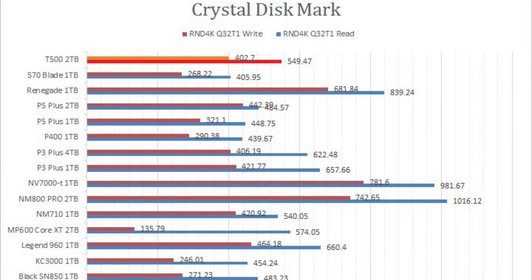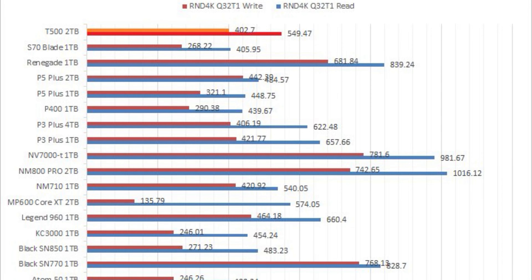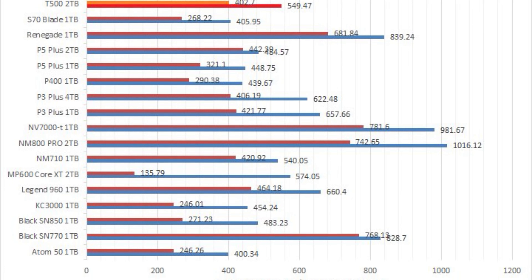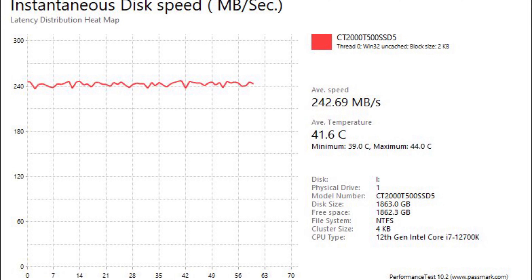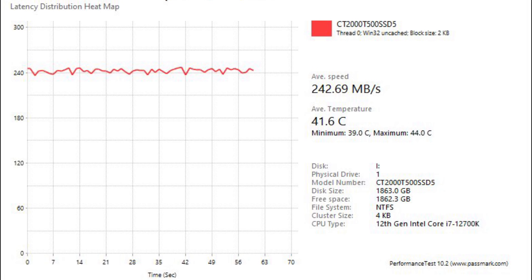However, when it comes to medium workloads, the Crucial T500 2TB is more comparable to a mainstream drive, being marginally faster than the P5 Plus. This is often where performance and mainstream models diverge the most, and unfortunately the T500 shows some mainstream SSD characteristics in this area.